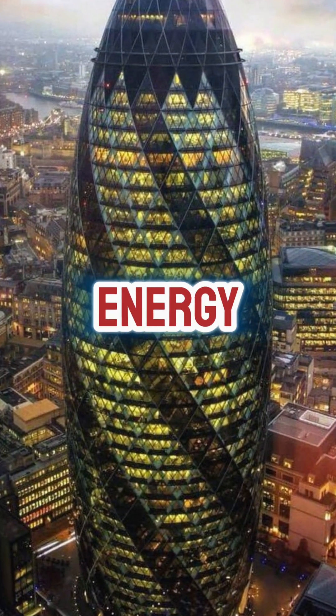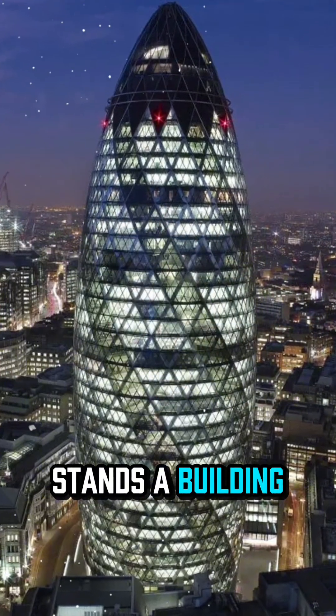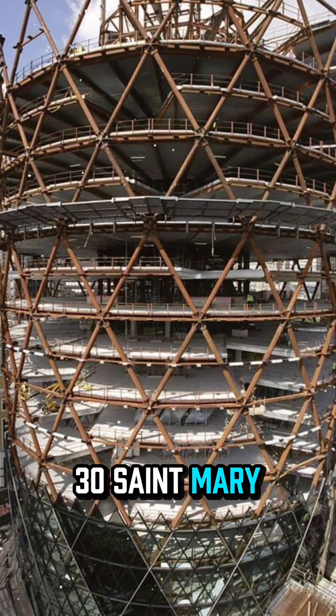What if a skyscraper could save energy just by breathing? In the heart of London, United Kingdom, stands a building shaped like no other — the Gherkin, officially named 30 St Mary Axe.